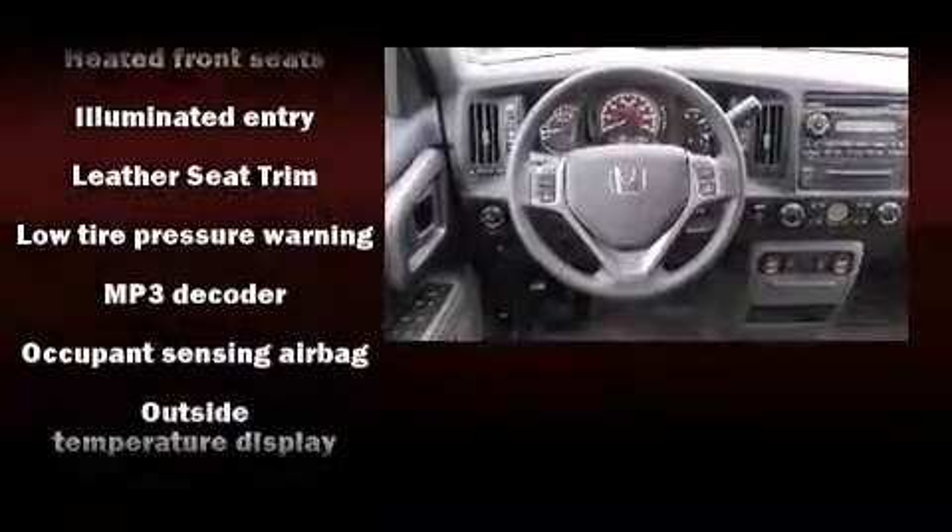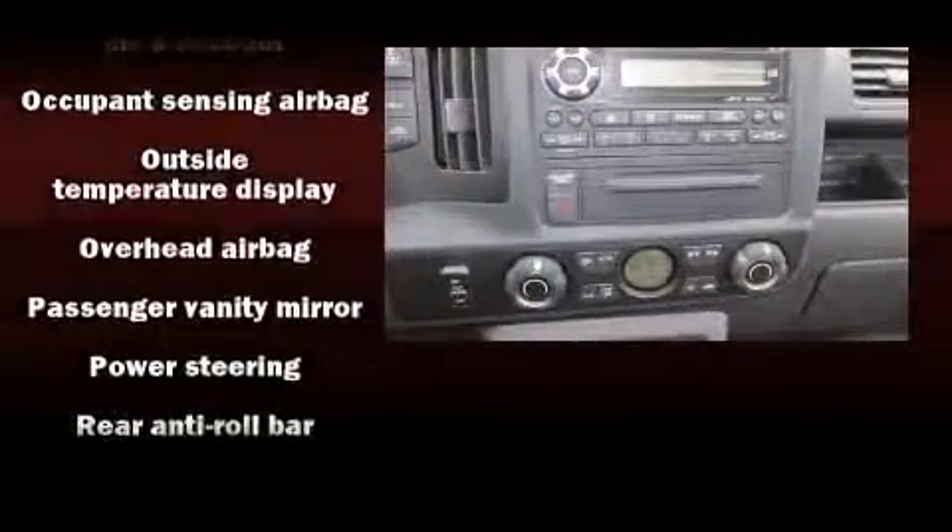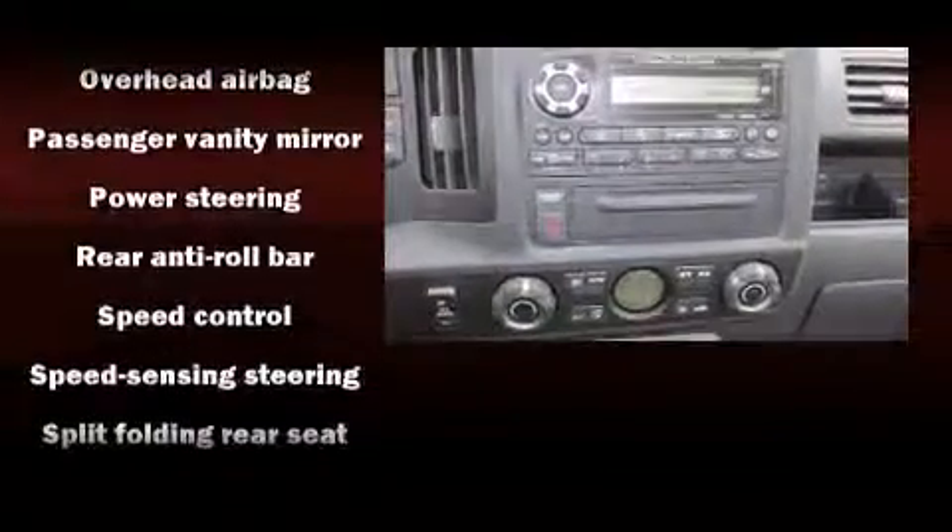Honda also prioritized safety and security with features such as dual front impact airbags with occupant sensing airbag, head curtain airbags, and four-wheel disc brakes with ABS.